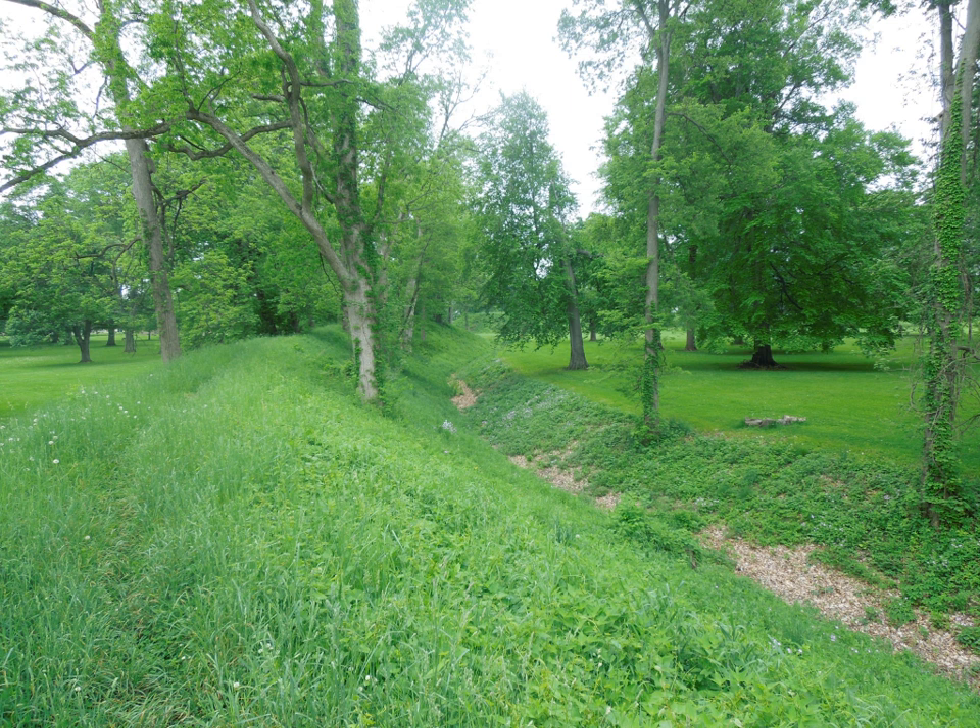The Octagon Earthworks consists of an observatory mound, observatory circle, and the connected octagon, which span nearly 3,000 feet in length. It has eight 550-foot long walls, from 5 feet to 6 feet high, covering 50 acres total.